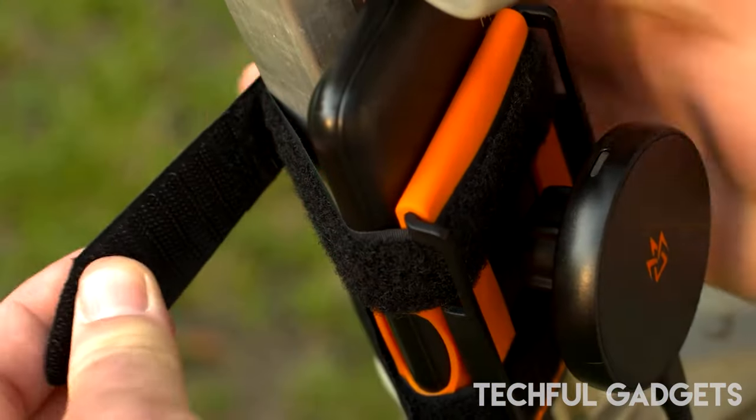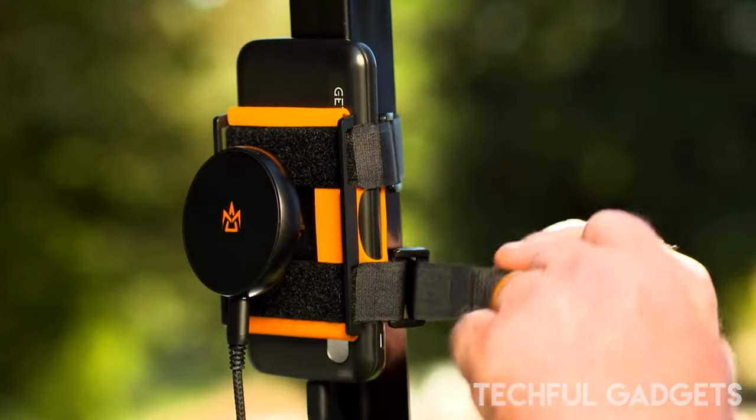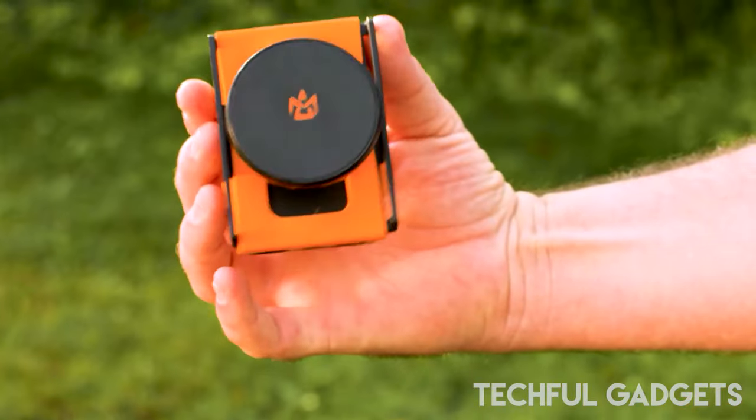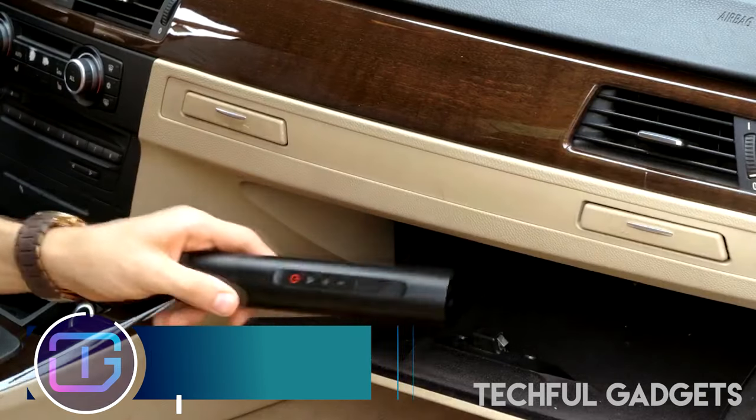With its introduction, golfers can now take their game to a full new level, using their phones to access dedicated golf GPS, utilize score tracking apps, access social media, and take photographs while enjoying the beautiful game.